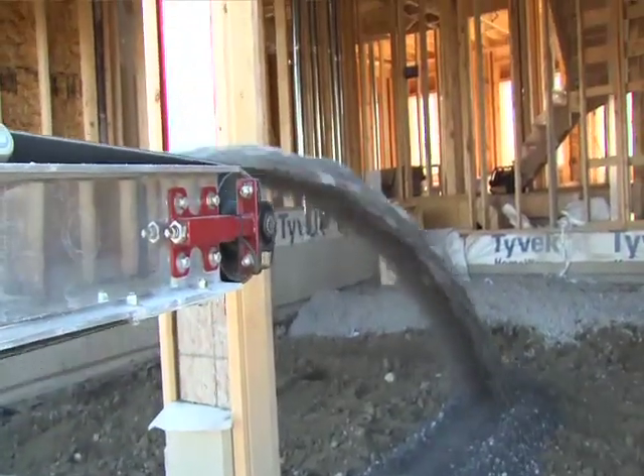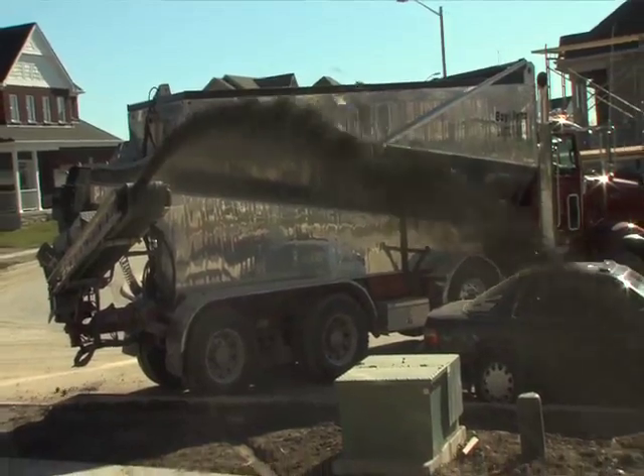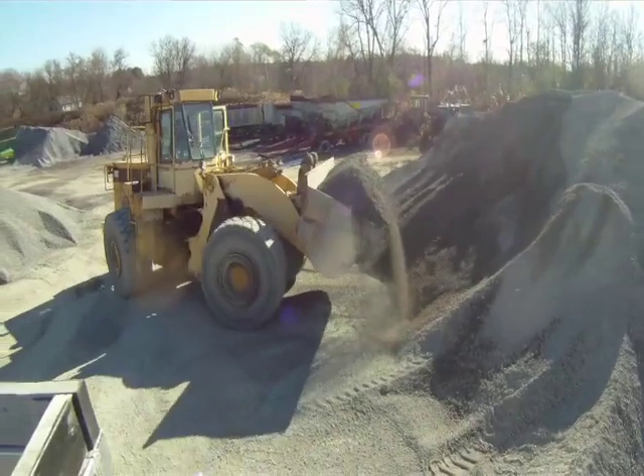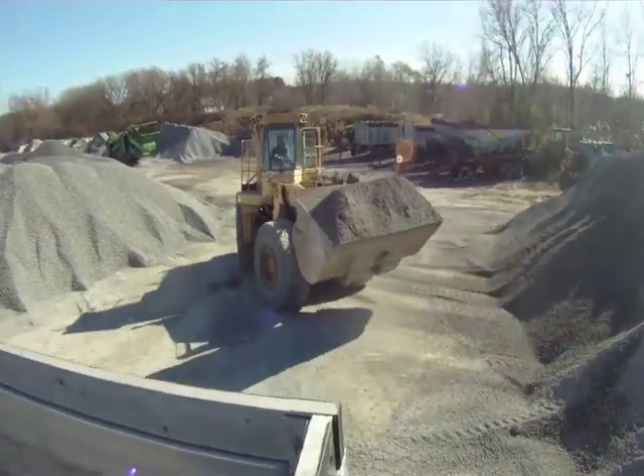If we have a situation where there are clearance issues, we can send the ultralight. If he is running past one of our pits on the way back to the yard, he grabs a load and hauls in for our stock. I basically get two trucks in one.